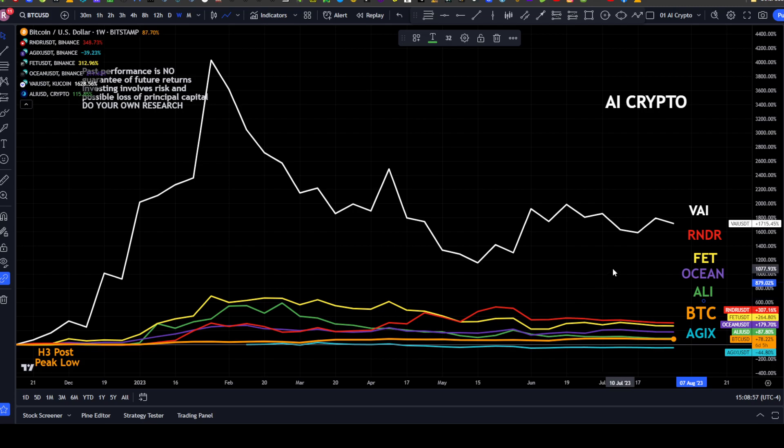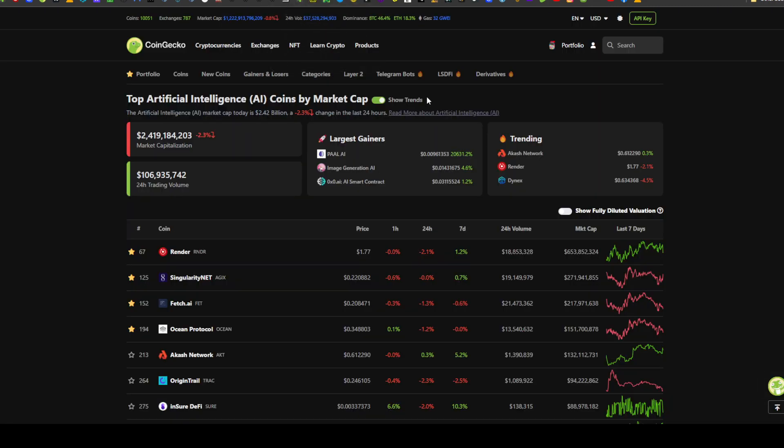Today we're going to be looking at Render. Last Friday we looked at VEO. Render is up from the having-three post-peak low to the present somewhere around 307%, well above Bitcoin which is up about 78% in that same time frame. If you go to CoinGecko and search the 'Artificial Intelligence' category, Render holds the top spot for market cap at roughly $654 million.